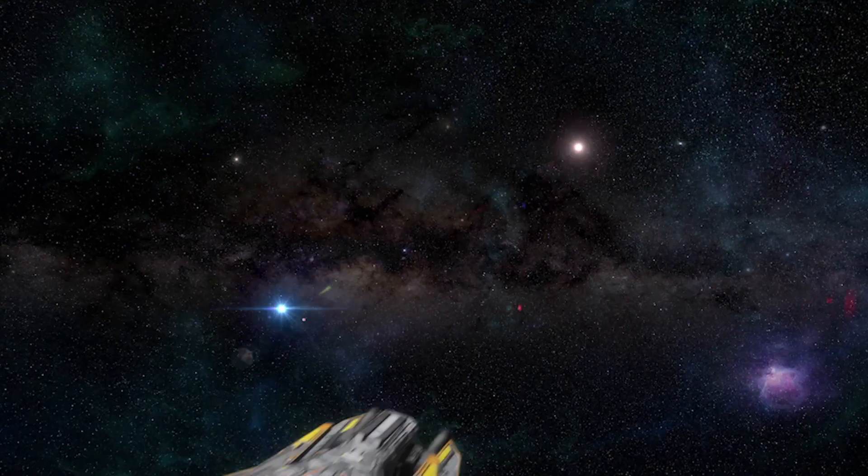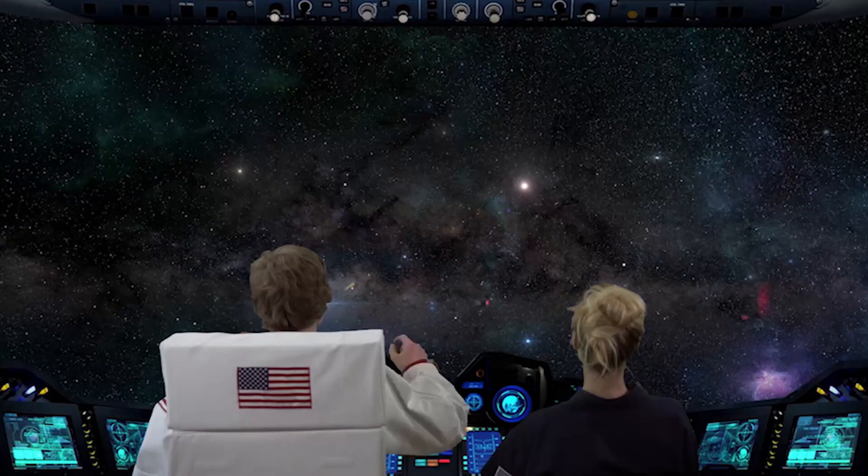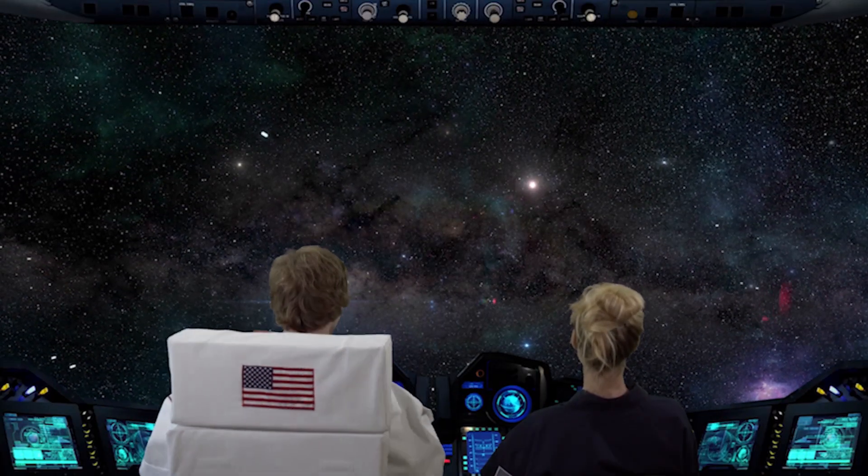Let's get started and go there. Solid rocket boosters — check. Pressure control — check. Prepare for warp speed.